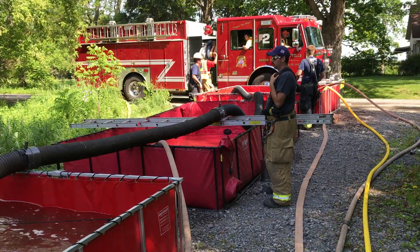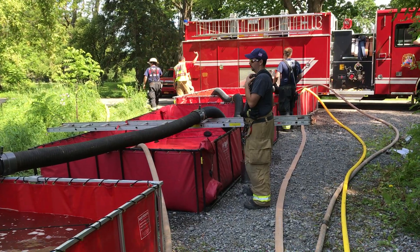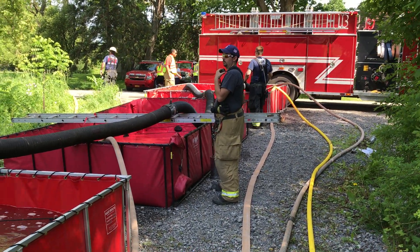Right now we're maintaining a flow of about 750 gallons per minute. We're running about a five-mile loop with now seven tankers.